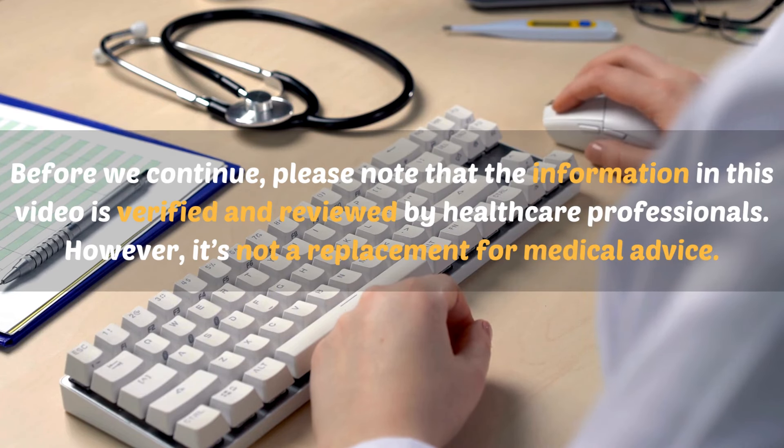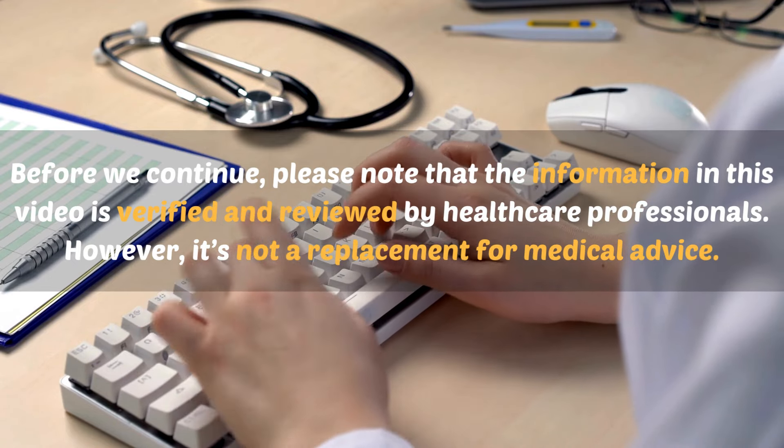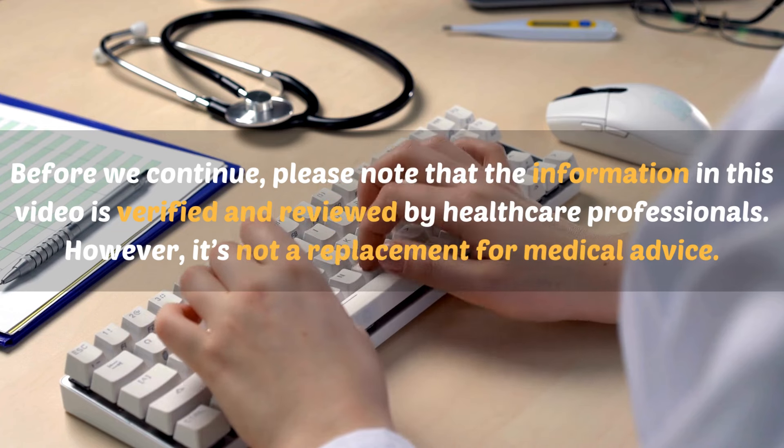Before we continue, please note that the information in this video is verified and reviewed by healthcare professionals. However, it's not a replacement for medical advice.